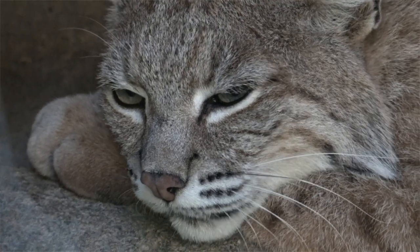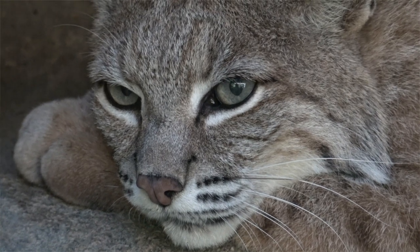Let's play a game. We'll show you a paw print, and let's see if you can guess what it is.